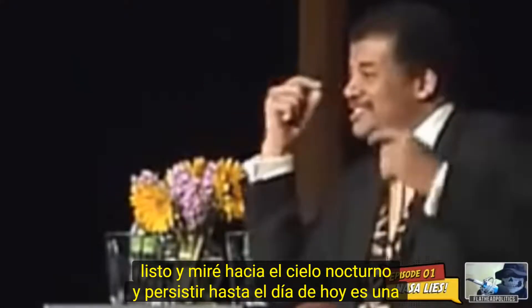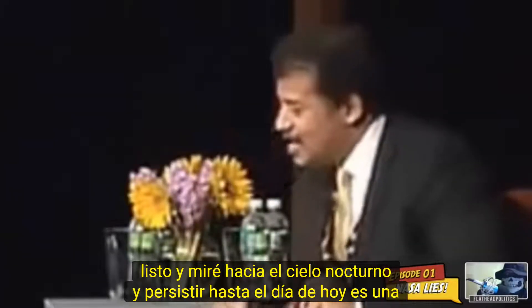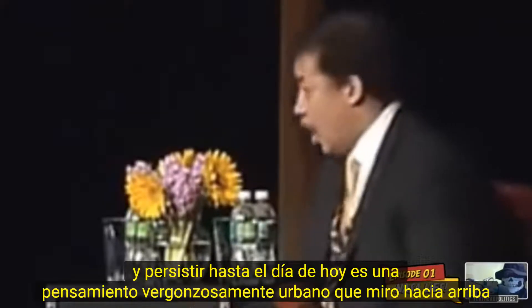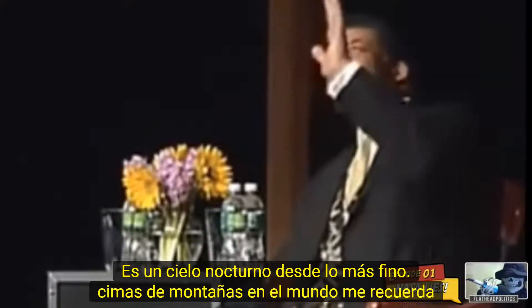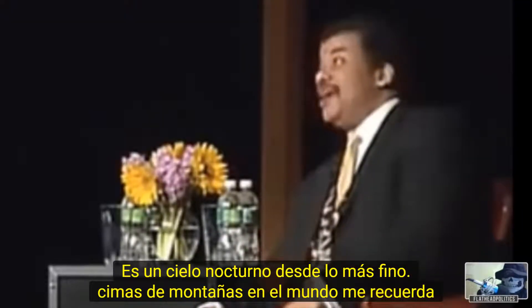I looked at the night sky — and this persists to this day in what is an embarrassingly urban way — I look up at the night sky from the finest mountaintops in the world, and I look up and I say it reminds me of the Hayden Planetarium. I mean, I don't know, it's embarrassing.